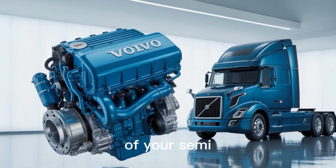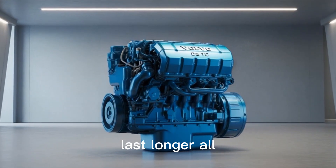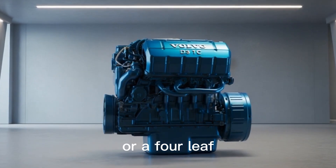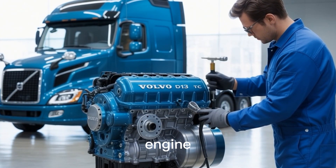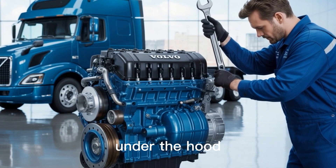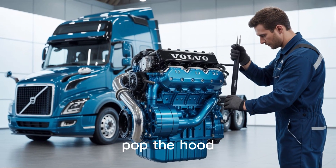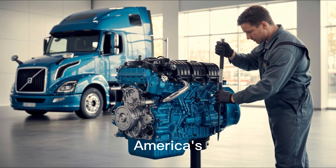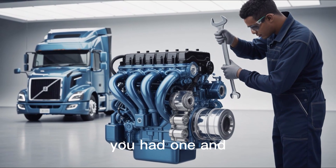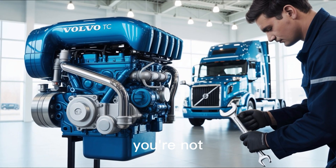What if I told you that the beating heart of your semi-truck could give you more power, burn less fuel, and still last longer — all without a magic wand or a four-leaf clover? You're about to find out why the Volvo D13 turbo compound engine isn't just another lump of metal under the hood — it's a quiet revolution on wheels. And if you think turbo compound sounds like something Tony Stark would build in a cave, you're not entirely wrong.